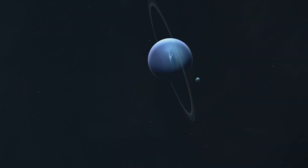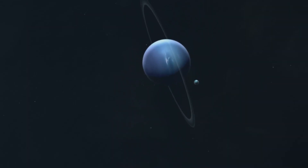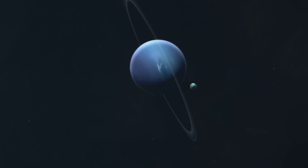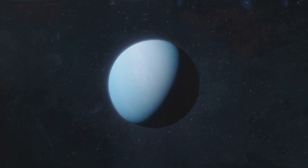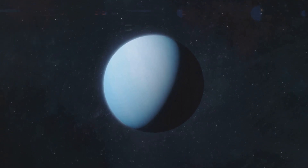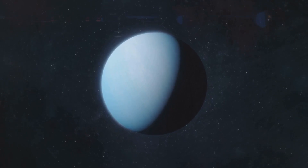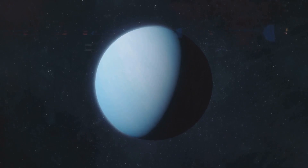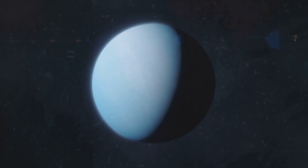Another shock came from Triton's orbit. The moon moves in a retrograde orbit — it circles Neptune in the opposite direction of the planet's rotation. No large moon in the solar system does this. The only explanation is that Triton didn't form around Neptune. Instead, it was likely captured by Neptune's gravity long ago, possibly after forming as a dwarf planet in the Kuiper Belt, much like Pluto.